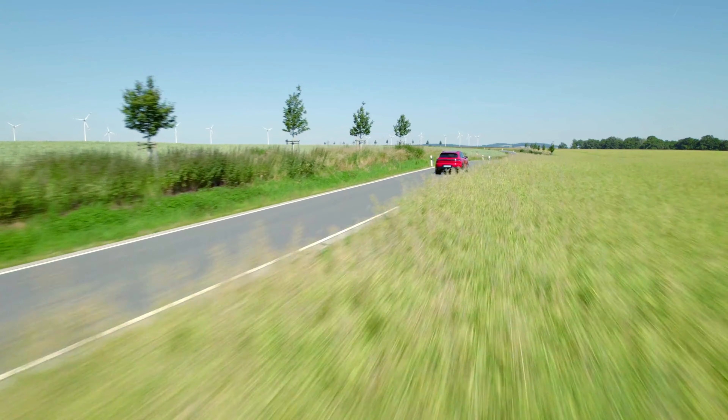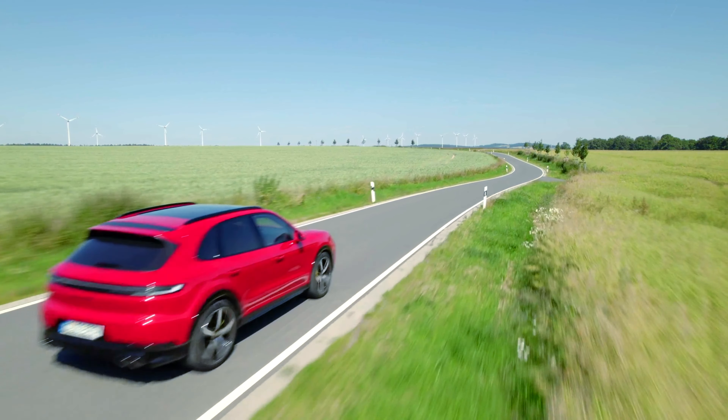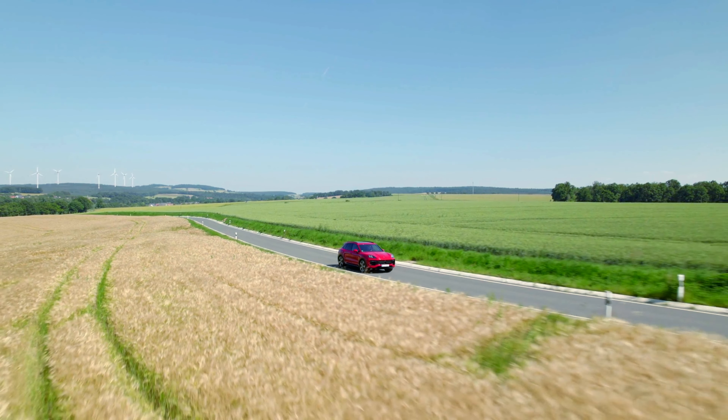The headlights feature a sporty design that complements the overall aggressive styling of the Cayenne GTS. These headlights are integrated with the vehicle's electronic systems, allowing for real-time adjustments based on speed, steering angle, and ambient light conditions.